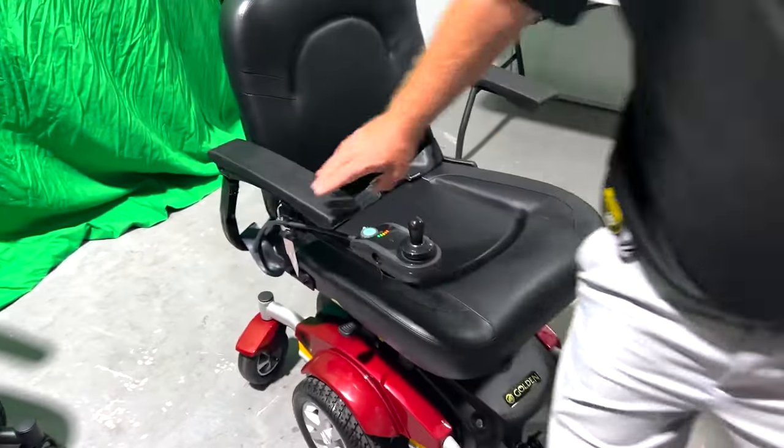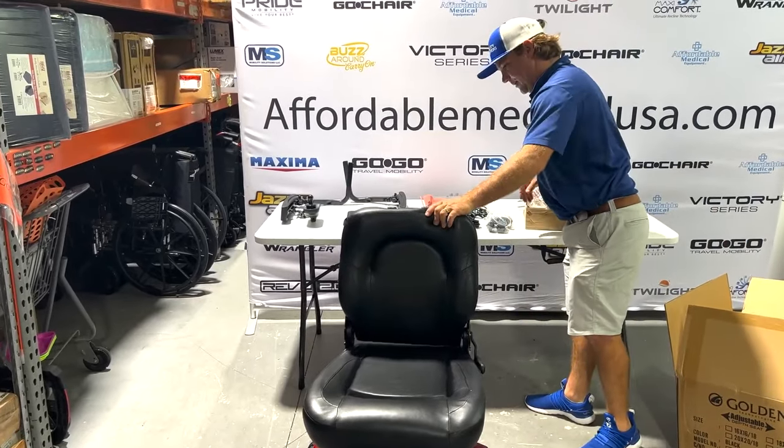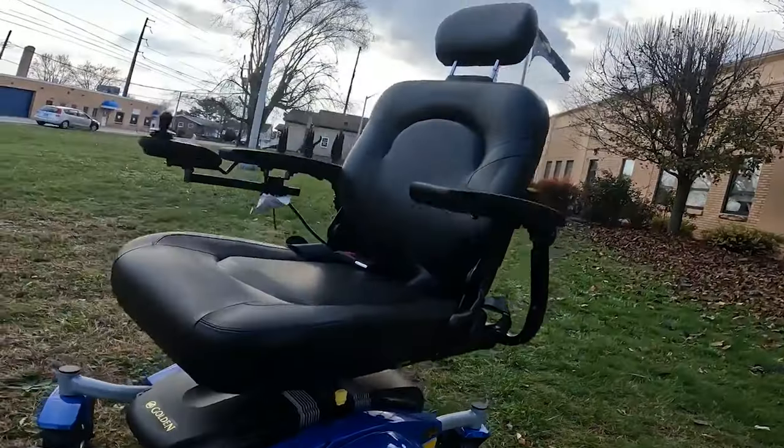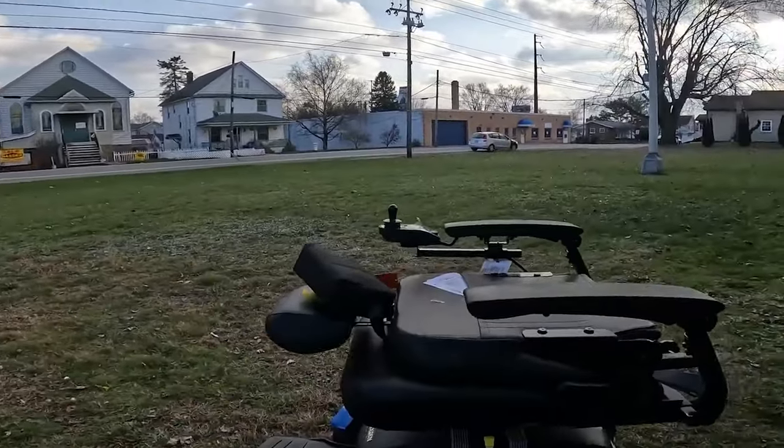It offers a range of choices, including various seating options, backrest styles, and accessories. This allows users to tailor the wheelchair to their specific needs and preferences.